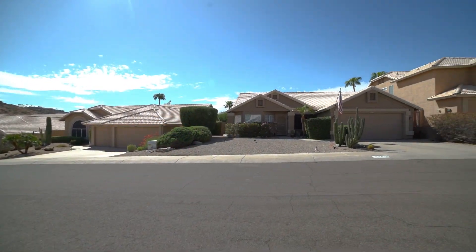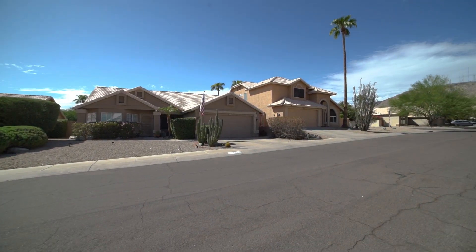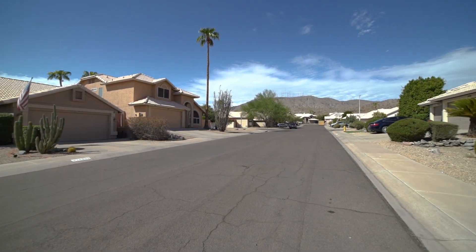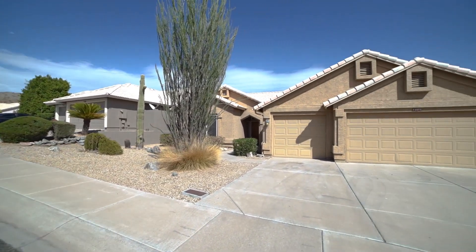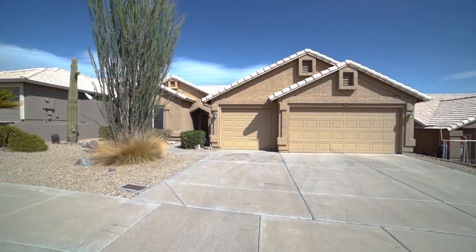Today we are going to tour 15005 South 9th Street in Phoenix, Arizona. By the end of this video, I hope you'll know whether this is a place you'd want to call home.